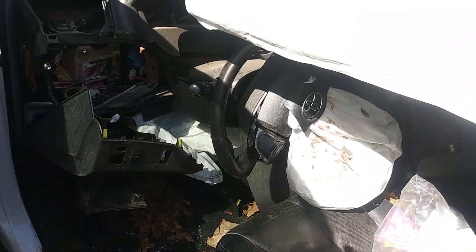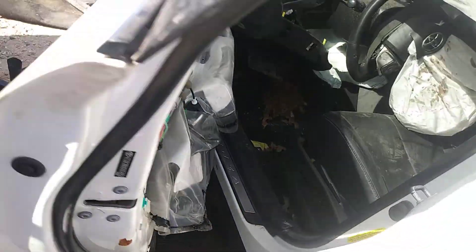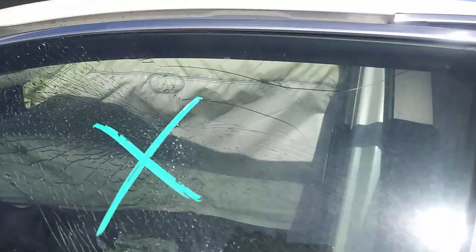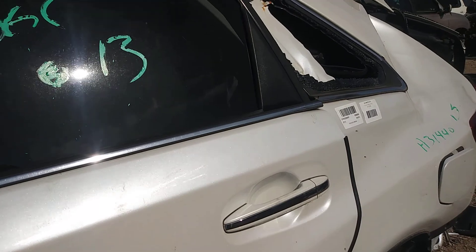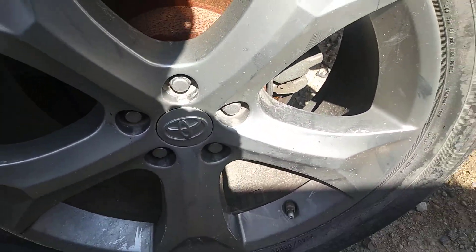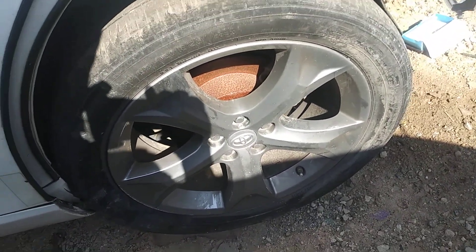Pretty interesting little SUV. Alright, 2013 — hello to the Venza. I'm out.